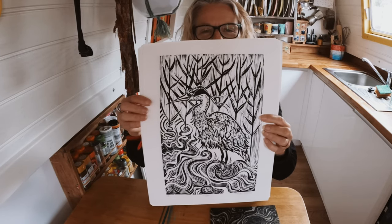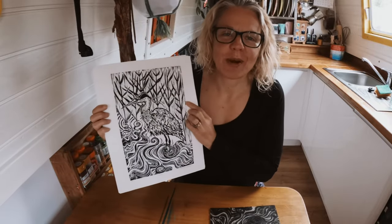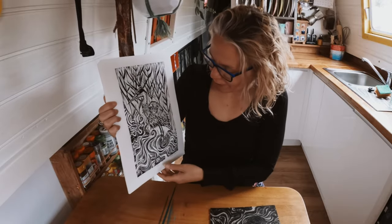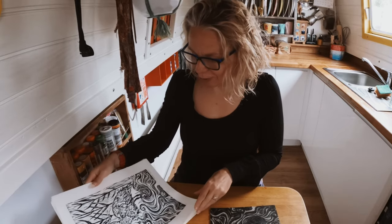This is Hugo, my lino-cut heron. I'm quite chuffed about him, actually. I think this is one of the best things I've done so far — quite chuffed with that. He's all done and ready and on my Etsy shop.